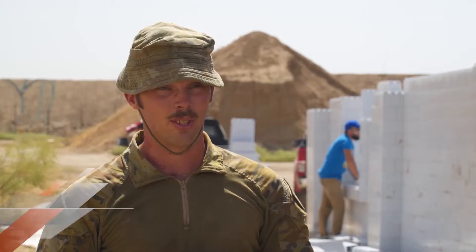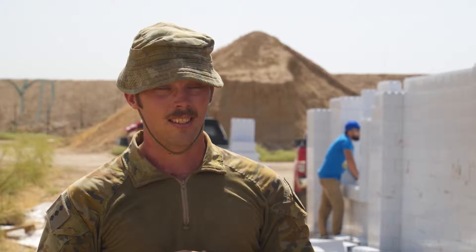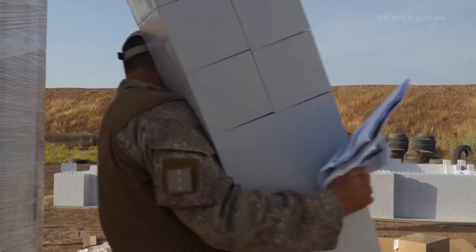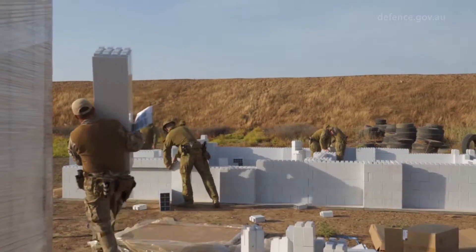This Urban Operations Training Facility that we're providing to the Iraqis today differs from legacy systems. It's essentially a plastic modular block system which allows us to create numerous designs in order to meet the complexities required of training.